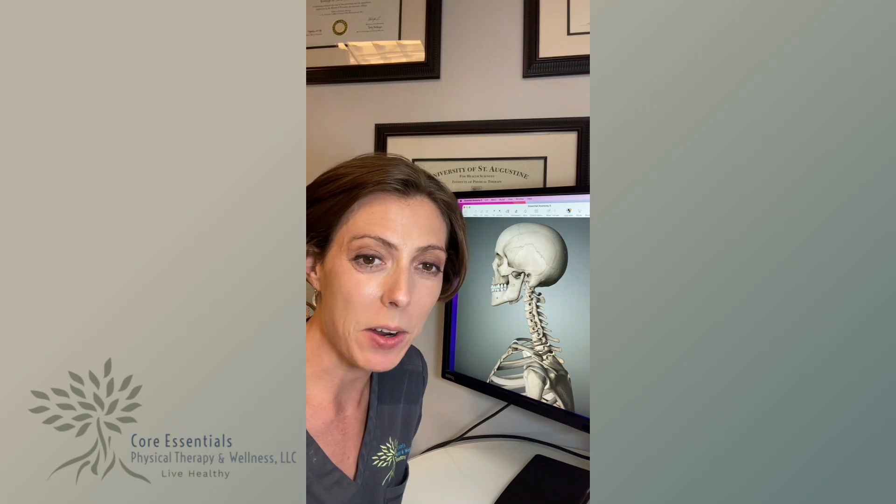So today what we're going to talk about in the Did You Know series is headaches. These are so common. Learning a little bit more about why headaches happen and what we can do in physical therapy that can be helpful. Looking here at the skull, you can see that there are a lot of bones. But the other thing that's really important is what is going on with the muscles, so let's start to add those in and learn a little bit.